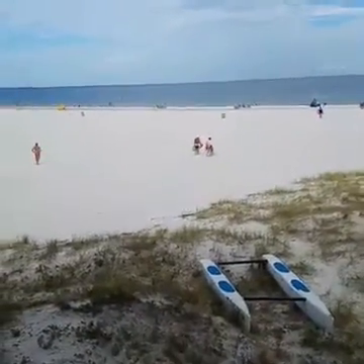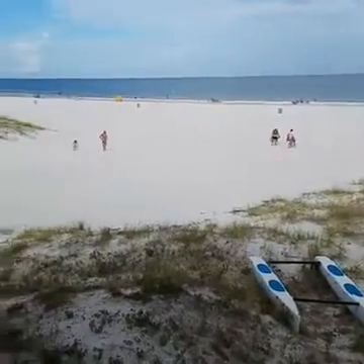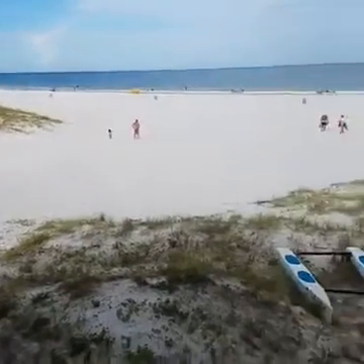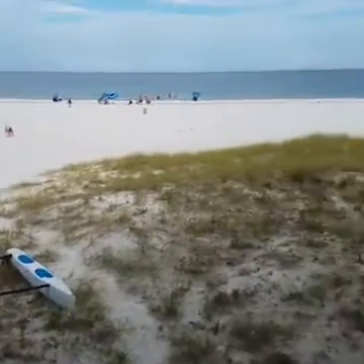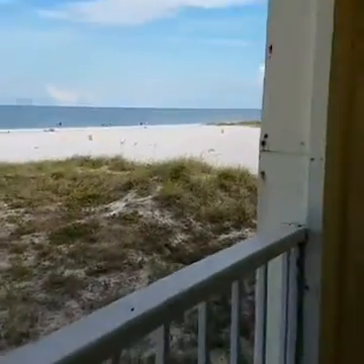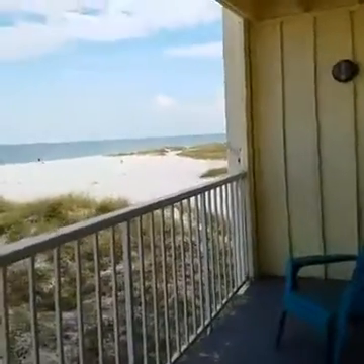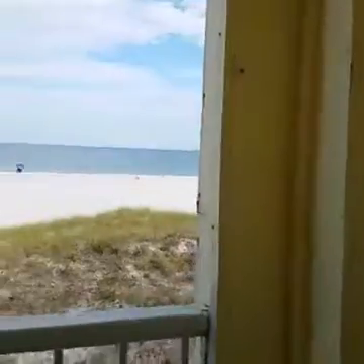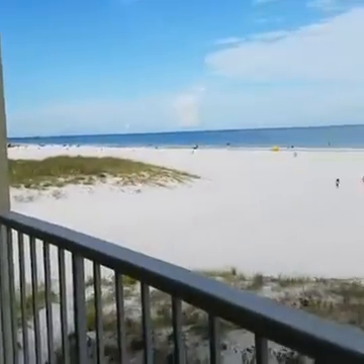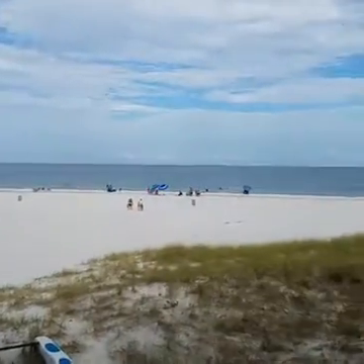I'm gonna go ahead and give you a walkthrough of this vacation rental. I am on the balcony, so I guess this view sort of speaks for itself. I'd love to hang out out here for a while, but I'm going to go ahead and show you the inside of the unit.